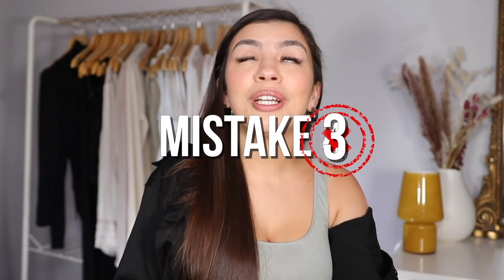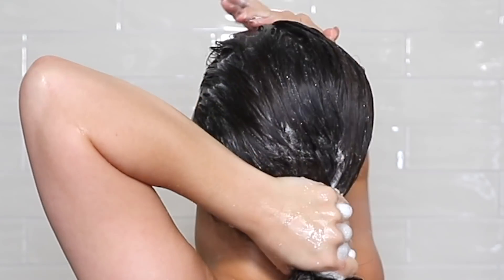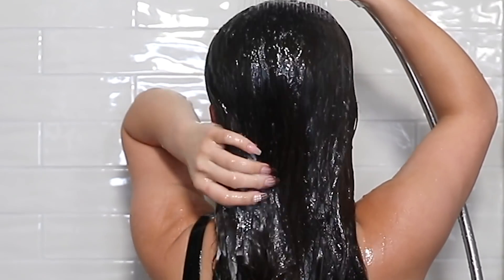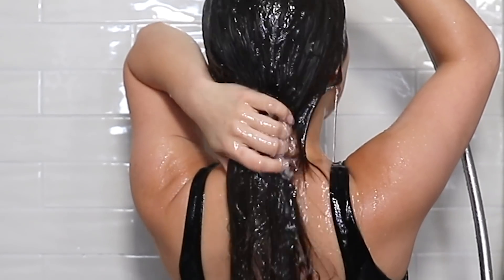Mistake number four is shampooing all of your hair from root to tip. Shampoo is intended to cleanse your hair and scalp — it removes product and oil buildup. Because oils don't really make their way to the ends of your hair, you don't need to shampoo the ends; it's just going to dry them out. When you shampoo the roots and rinse it out, the shampoo will quickly and gently coat the ends as it rinses down the length of your hair, giving the ends a quick and gentle cleanse, which is really all they need.